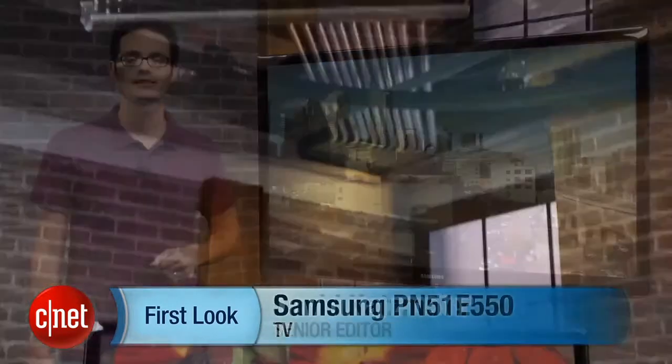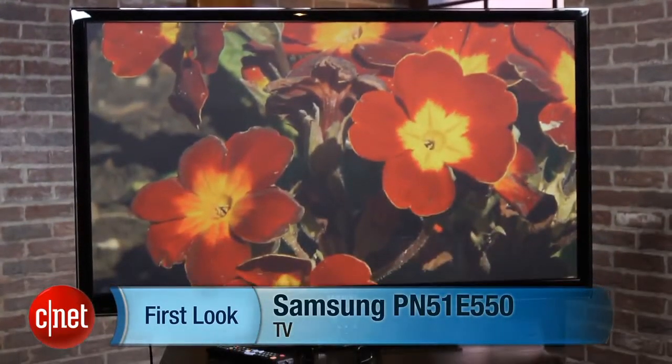Hi, I'm David Katzmeyer from CNET and this is the Samsung PNE 550 series. I'm standing next to the 51 inch version. This TV also comes in a 60 and a 64 inch size.